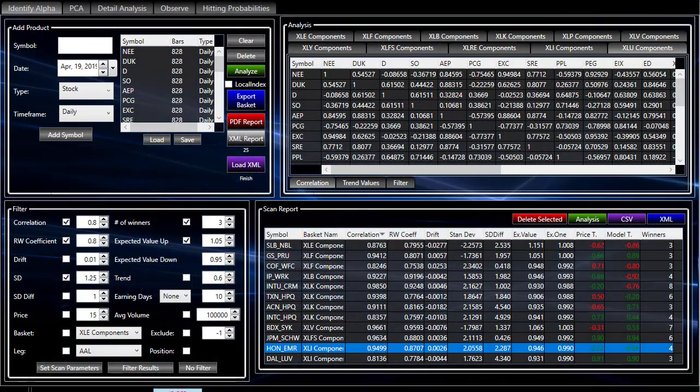So we went back to some of our old favorites — the 11 baskets, the components of the sector ETFs — and we ran it with a bunch of filters because there's a whole lot of products there. 0.8 correlation, 0.8 RW coefficient, has to be at least one and a quarter standard deviations from the mean, a minimum of three winners previously, and 5% up or down minimum expectation value. When we did that, we didn't get as many as yesterday — we had perhaps twice as many results yesterday, so one day does make quite a difference here.